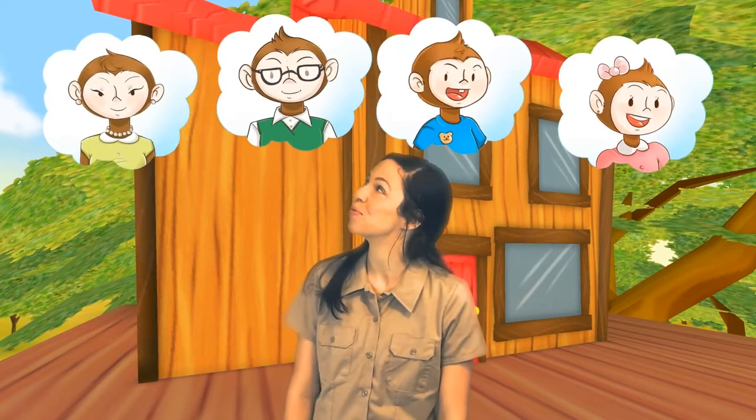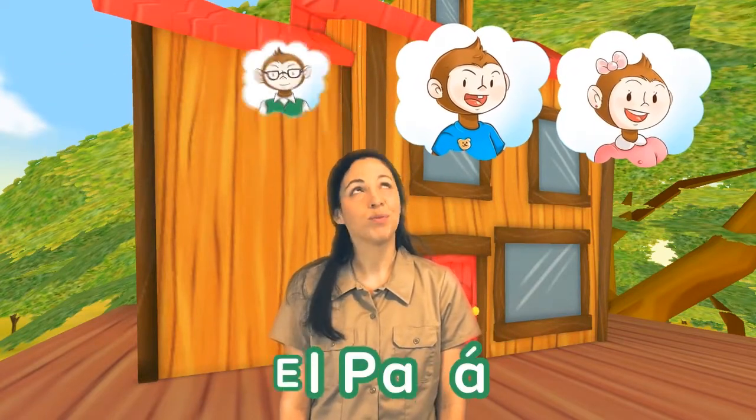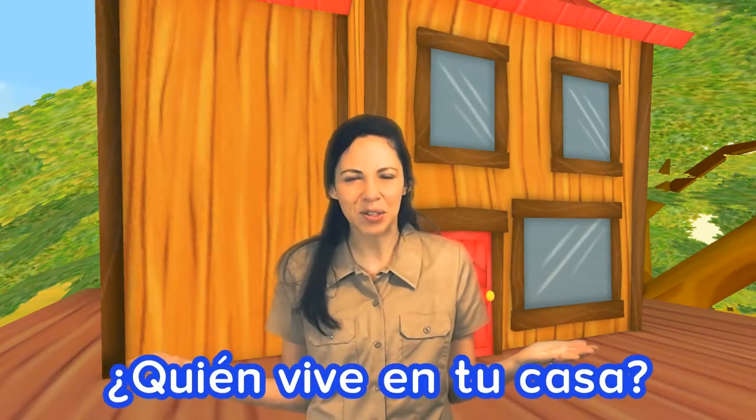Arturo lives in this house with his family, su familia. Do you remember them? La mamá. El papá. El hermano. La hermana. Eliana. Who lives with you in your house? ¿Quién vive en tu casa?